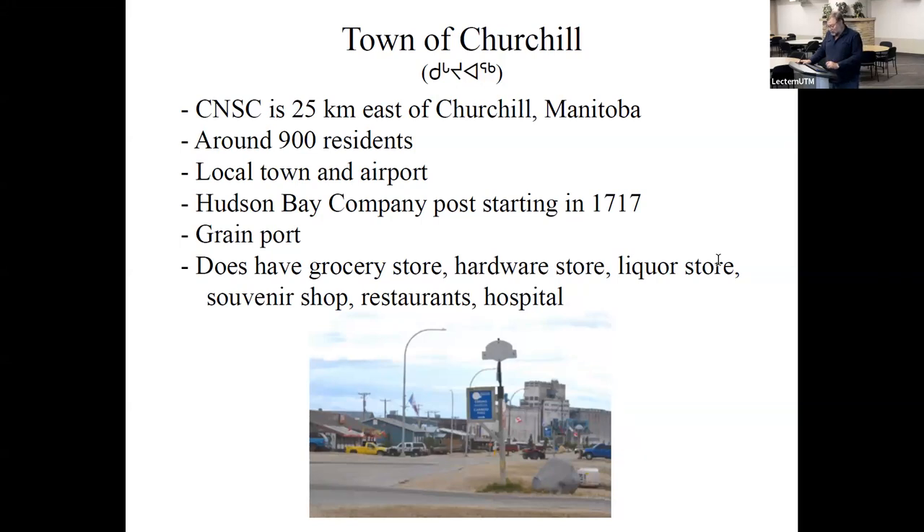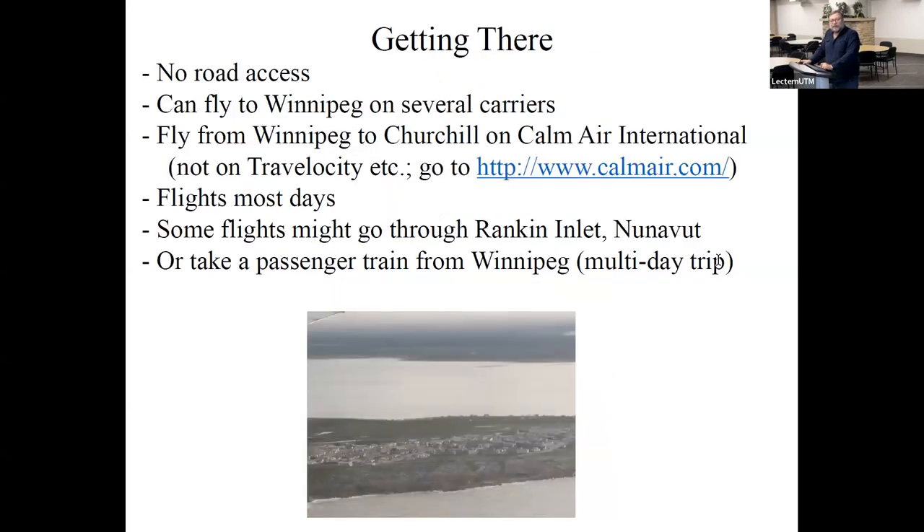Churchill has amenities including a grocery store, hardware store, liquor store, souvenir shop, restaurants, and even a hospital. It has a lot of resources many northern towns lack. Getting there is your first challenge — there's no road access to Churchill. The normal way is to fly. From the GTA, you first fly to Winnipeg, where there are multiple flights daily from several carriers. Then you fly from Winnipeg to Churchill — there's only one airline that does that currently: Calm Air International.